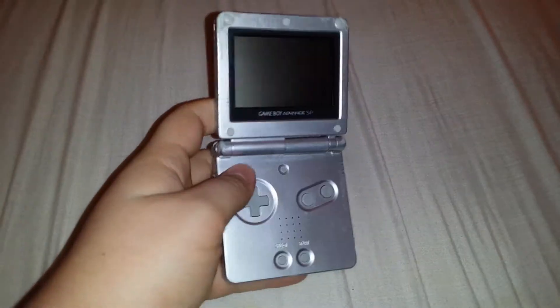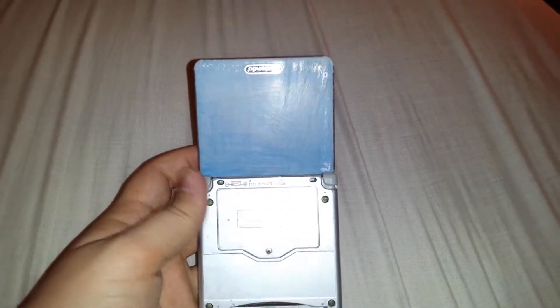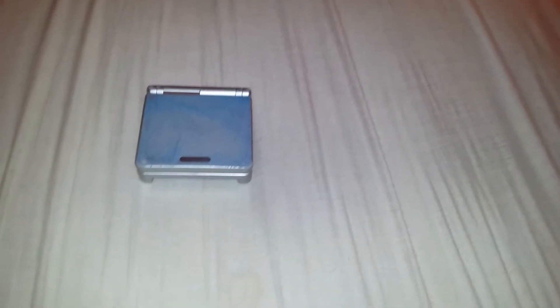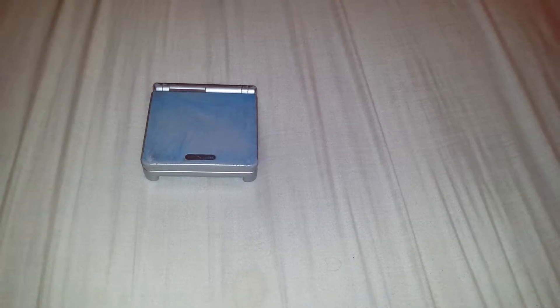So this is the Game Boy Advance SP. As you can see, there's some damage up there — you probably can't see that. The back's missing stickers, and there's obvious damage to the top, which was a lot more blue but Goo Gone helped get some of that off. This is not worth ten bucks to me, but I do not have silver so I'll technically keep this if I can get a lot more of that off.